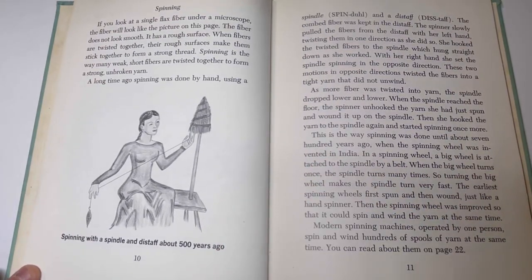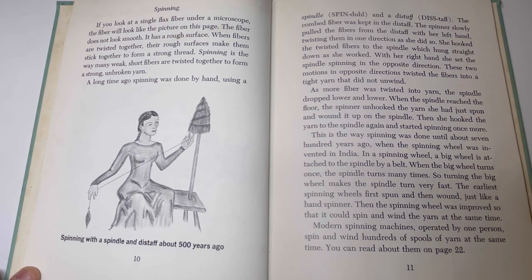If you look at a single flax fiber under a microscope, the fiber will look like the picture on this page. The fiber does not look smooth — it has a rough surface. When fibers are twisted together, the rough surfaces make them stick together to form a strong thread. Spinning is the way many weak, short fibers are twisted together to form a strong, unbroken yarn.